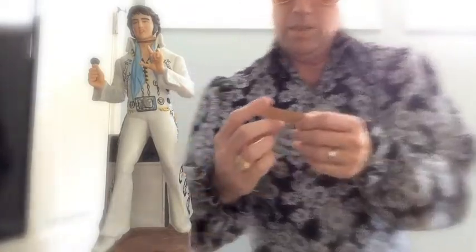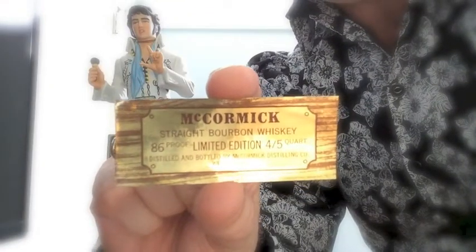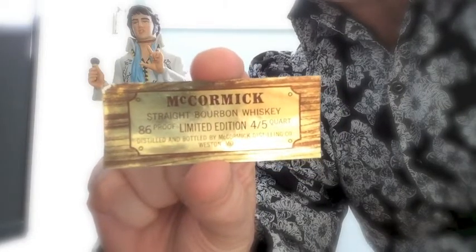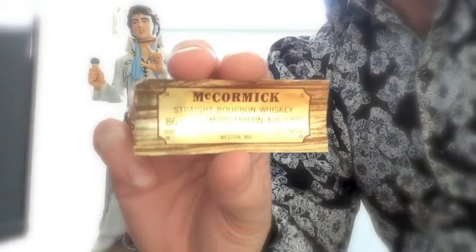This little sticker just came off the back. It's McCormick Straight Bourbon Whiskey, 86 proof, limited edition, four-fifths of a quart. Distilled and bottled by McCormick Distilling, Weston, Missouri. This sticker just came off the back because the adhesive finally let go after all these years.